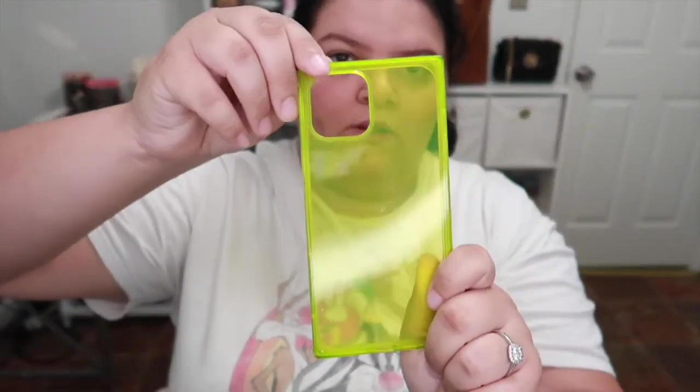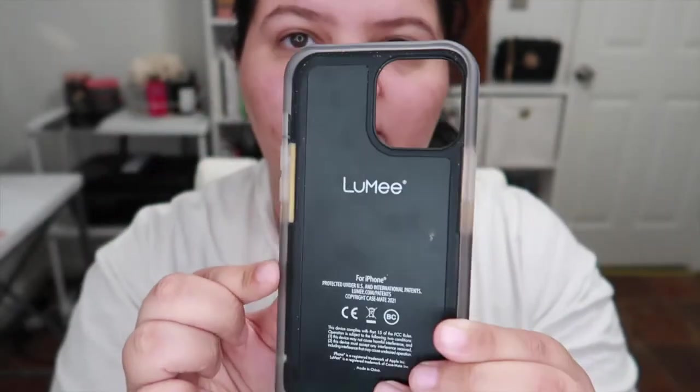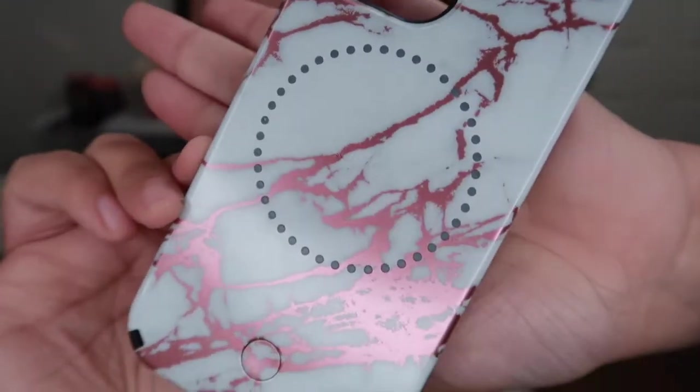My very last case — I want to say it was from TJ Maxx or Marshall's, I can't remember exactly which one. It's this marbled Lumi case. The batteries are dead so it won't light up right now, but basically there are two different light settings: one where the circle is and then the bumper lights up as well. It's just pink — like a rose gold pink and white marbled Lumi case. I'll try to find something similar and link it on Amazon.